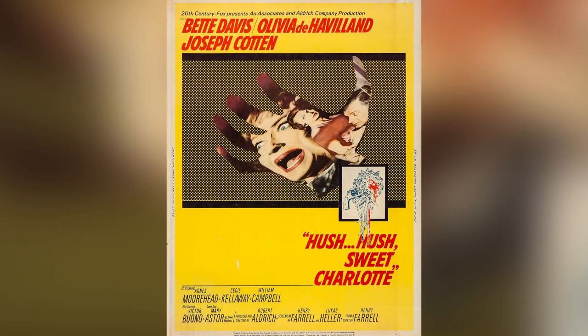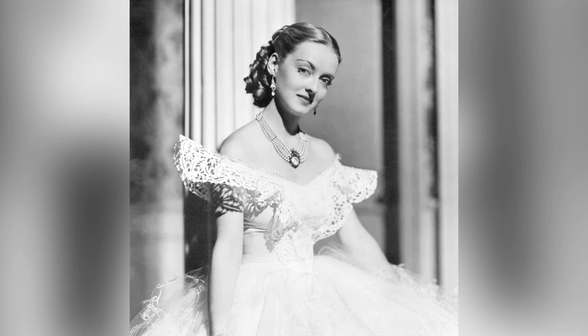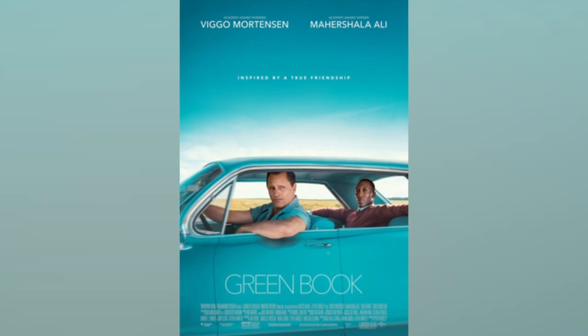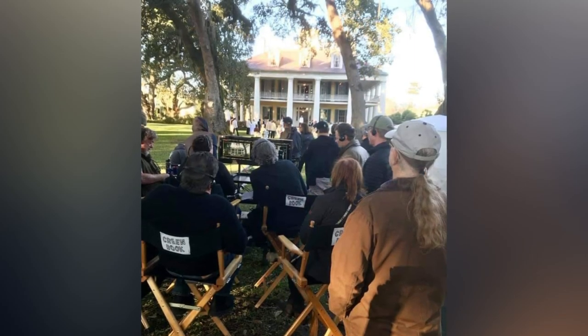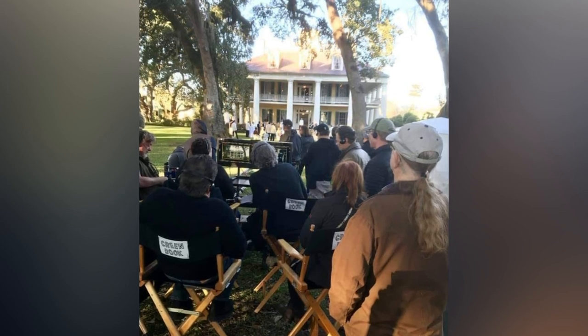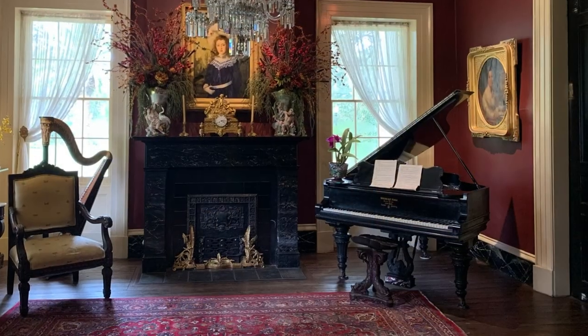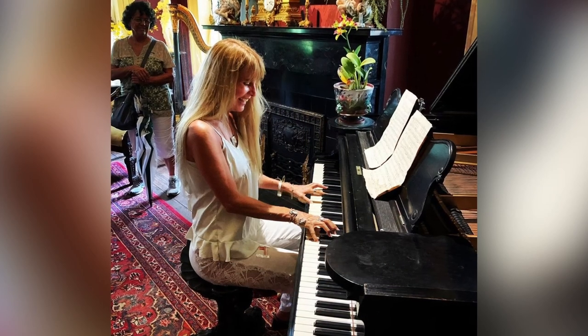The most famous movie filmed here until recently was Hush Hush Sweet Charlotte with Bette Davis — she drove her car right down the Alley of Oaks to arrive at the house, a very famous scene. Just a couple of years ago, the Green Book was filmed here — there was a cocktail party right in front of the house. It won the Academy Awards and was internationally well-known. Promoting Houmas House in China, they introduced the owner as the owner of the house that was in the Green Book — several million hits because the Green Book was such a popular movie there. His Steinway piano was also played in the movie.